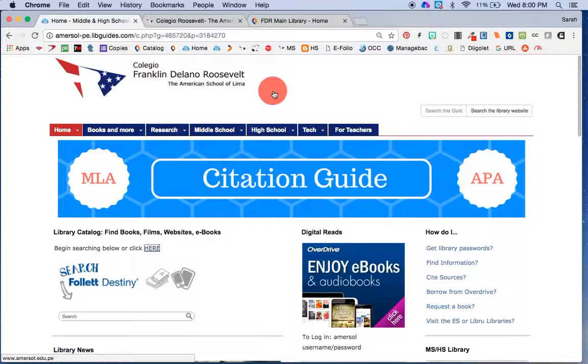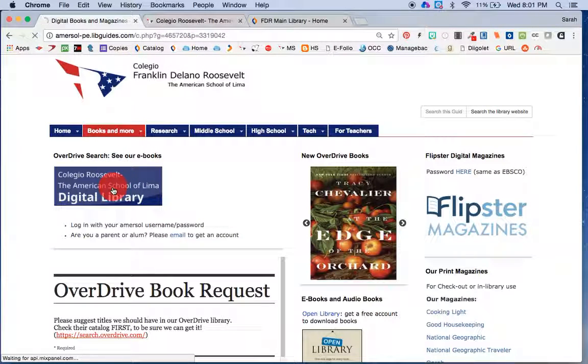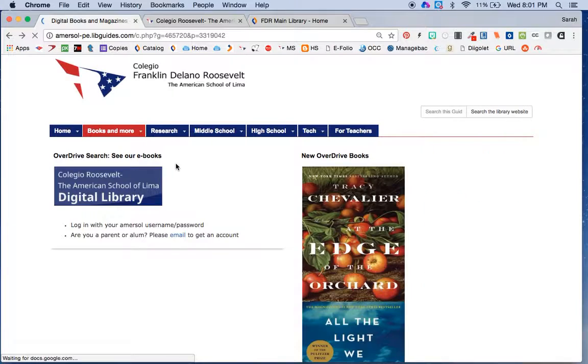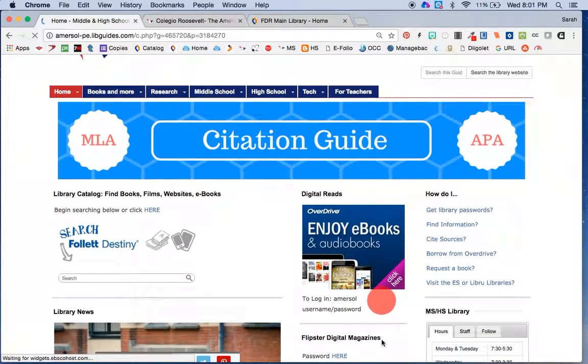I'm starting from the library website and I'm going to OverDrive right here from the home page. I could also choose it from the digital books page — either one of those would work. You can see the password is right here. You have a unique password; it's your Amersal username and school password, so nothing really to remember — it's the same as all your other school accounts.